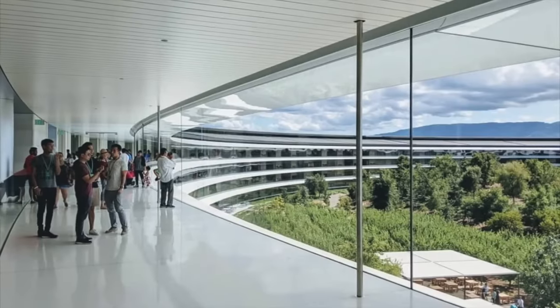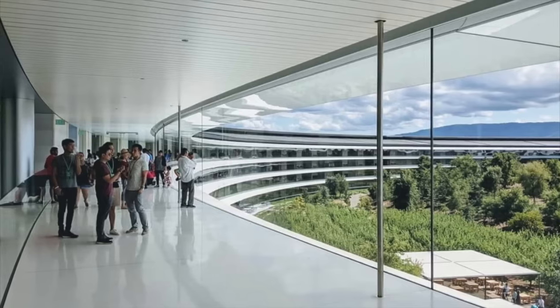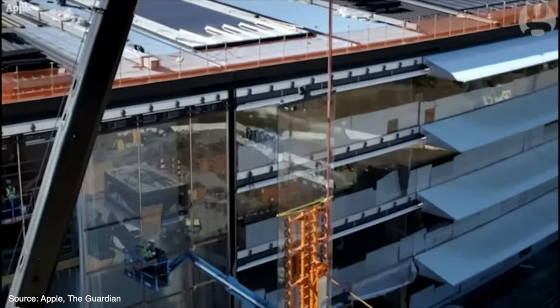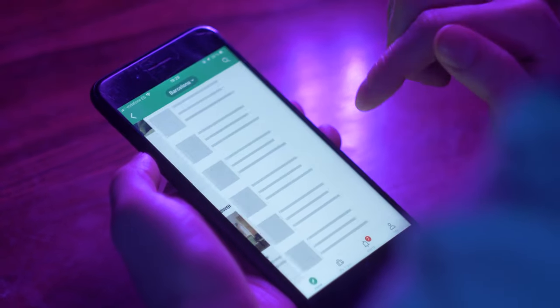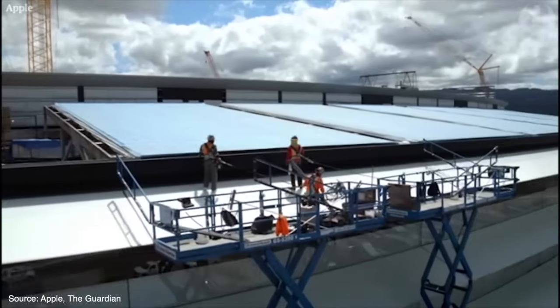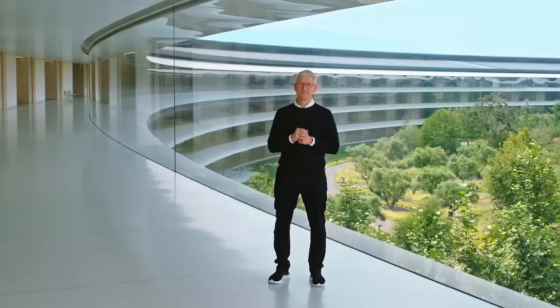After Apple outgrew its old headquarters, it envisioned this innovative campus to match its massive growth. By the 2000s, Apple's Infinite Loop campus in Cupertino was overflowing. As demand soared for products like the iPod and iPhone, Apple scattered employees into rented buildings around headquarters. Recognizing this fragmentation, Steve Jobs unveiled plans in 2011 for an entirely new consolidated Apple Park in Cupertino.